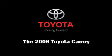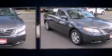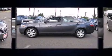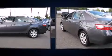Here's a great deal on a 2009 Toyota Camry. With just over 10,000 miles on the odometer, this four-door sedan prioritizes comfort, safety, and convenience. It features an automatic transmission, front-wheel drive, and a 2.4-liter four-cylinder engine.